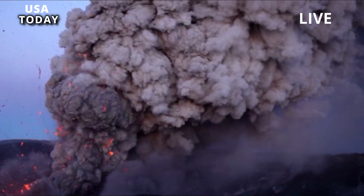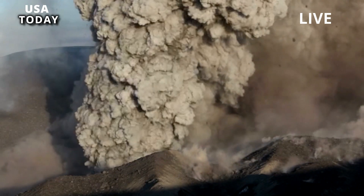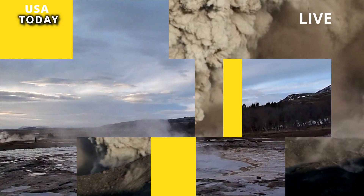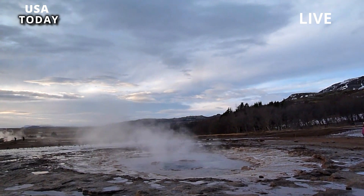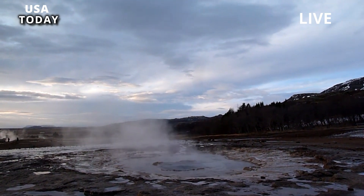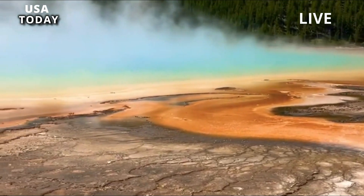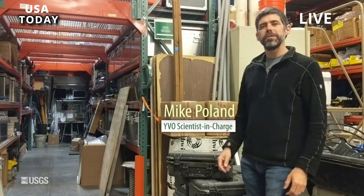To better understand the eruption timeline, scientists spent 2022 remapping and collecting samples at Sour Creek Dome. It has long been known that there are at least two geological units — volumes of rock distinct from those surrounding them — that originate from eruptions, and it was thought that there is little or no time gap between them. Michael Poland, scientist in charge at the Yellowstone Volcano Observatory, told Live Science via email: 'Now, we think there are more units, and we're not sure what the time gap is, if any.'